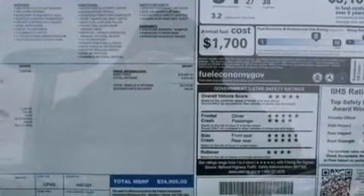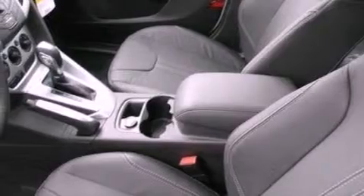Additional features include an illuminated driver's side vanity mirror, privacy glass, dusk-sensing headlights, a keyless entry system, and a rear spoiler.